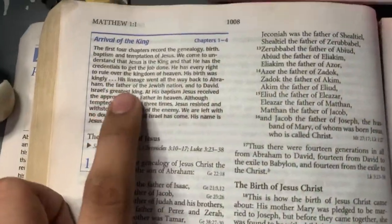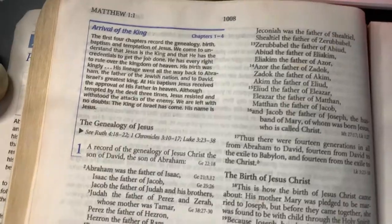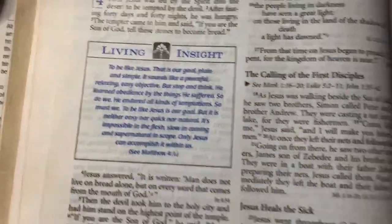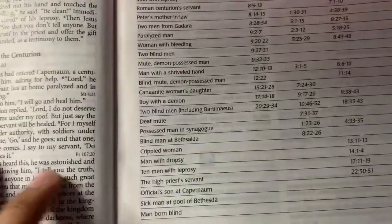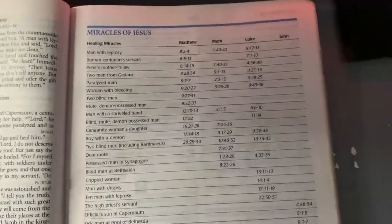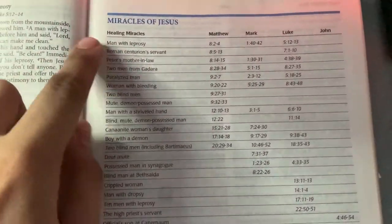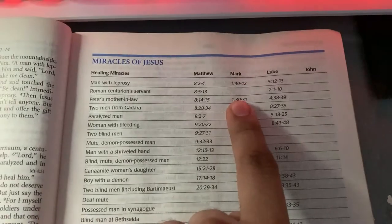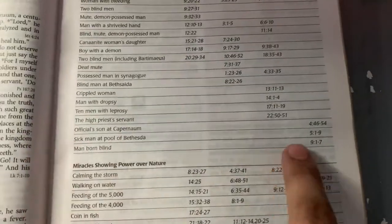And of course there are headings throughout. The key word here is still living insight — the insight. What I like about this is that it has features like — look at that — 'The Miracles of Jesus.' It shows you where you can find them in the Book of Matthew, Mark, Luke, and of course the others too.